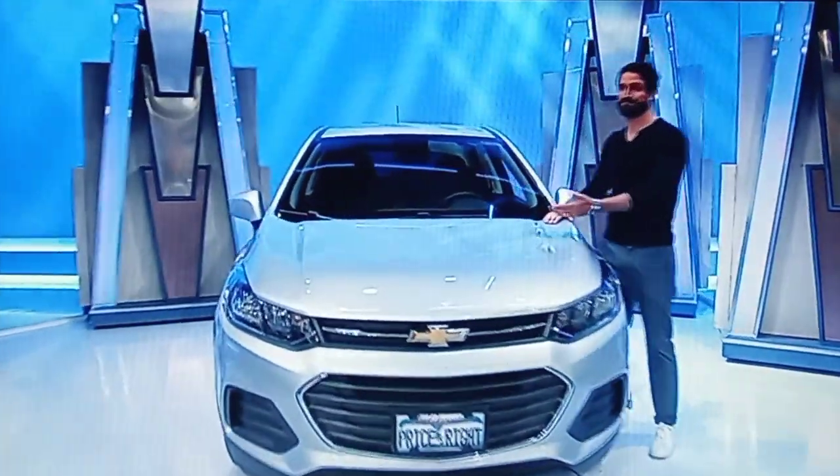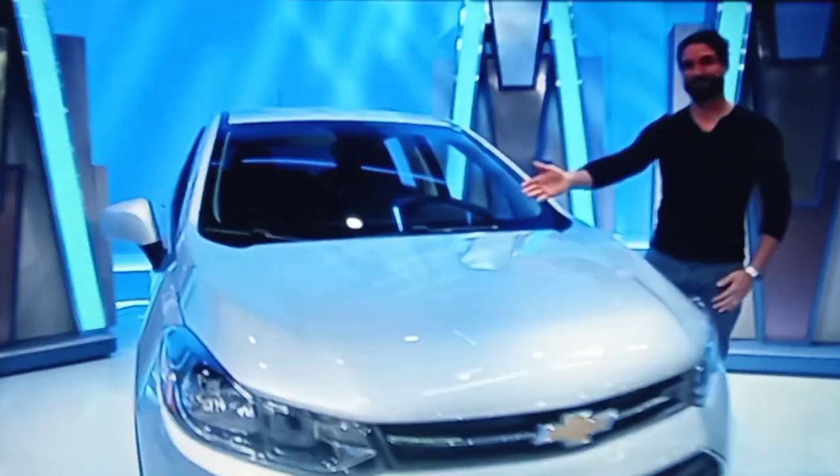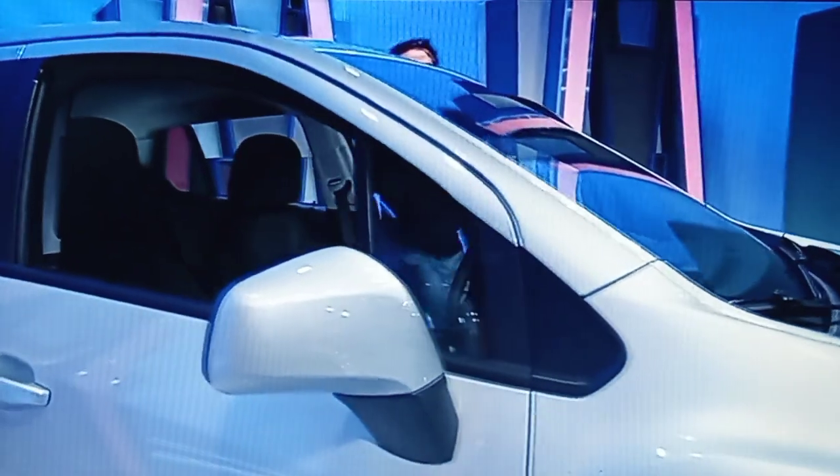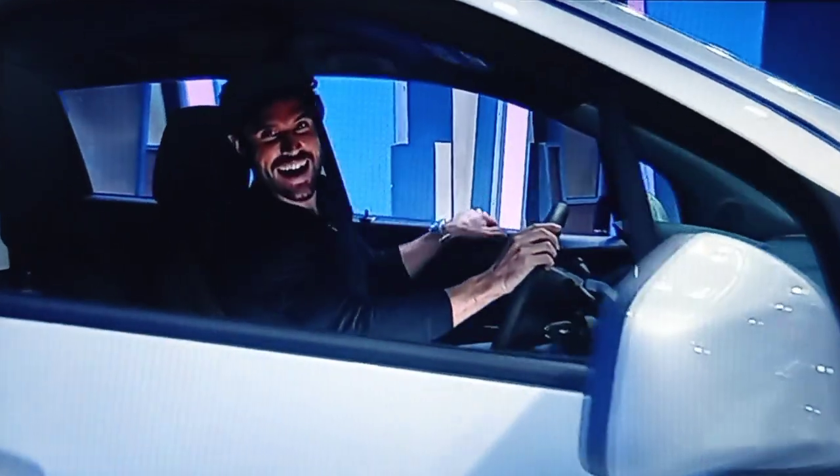It's the Chevy Trax LS featuring a 1.4 liter engine, 6-speed automatic transmission, front-wheel drive, and tint and cruise package. It's the Chevy Trax!